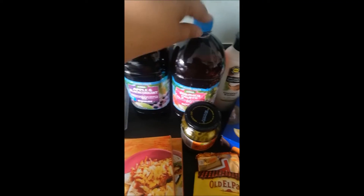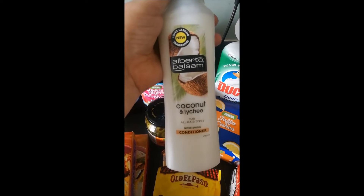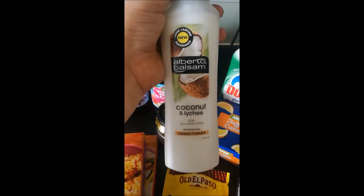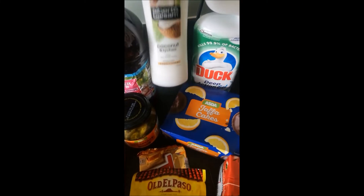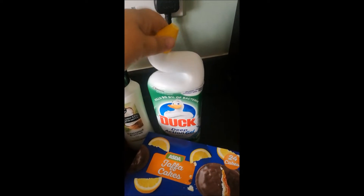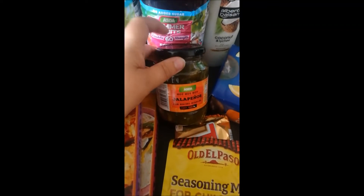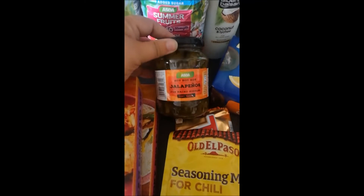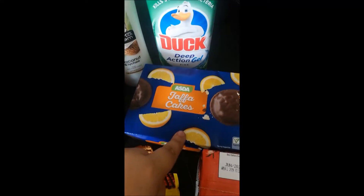An apple and blackcurrant squash and a summer fruit squash. I've heard really good things about this Alberto Balsam coconut and lychee conditioner and it smells amazing, so I'm going to give it a go — it was 95p so if it's not great it's not a big waste of money. A Duck toilet cleaner — the pine scent just smells amazing. Some jalapeños to go with the nachos, enchiladas, and my salads; I absolutely love jalapeños, anything spicy.